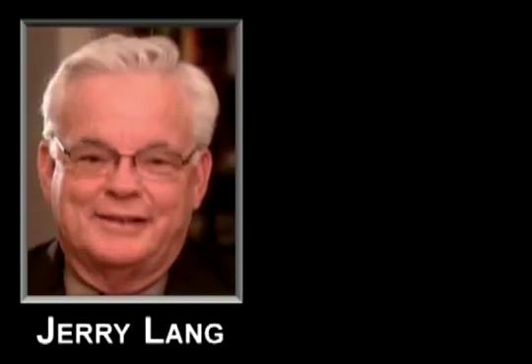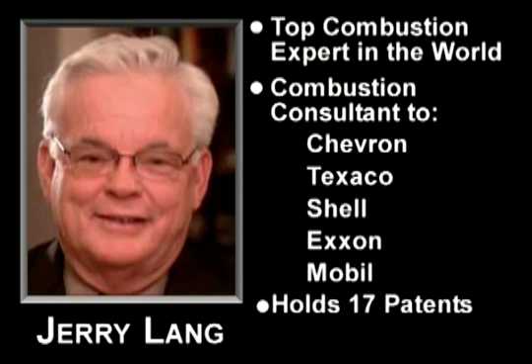Jerry Lang's reputation precedes him. Jerry currently ranks as the top combustion expert in the world and is a combustion consultant to several oil companies such as Chevron, Texaco, Shell, Exxon, and Mobil. He currently owns 17 patents that have already generated over $1 billion in revenues.